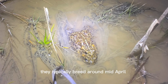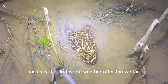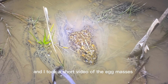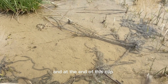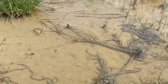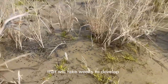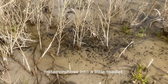They typically breed around mid-April, basically the first warm weather after the winter. I went back the next day where I found that pair of toads breeding, and I took a short video of the egg masses in the daytime. At the end of this clip, you'll see little black specks, and those are the hatchlings that have hatched out of the egg mass. They are tiny tadpoles that will take weeks to develop until they grow large enough to metamorphose into a little toadlet.